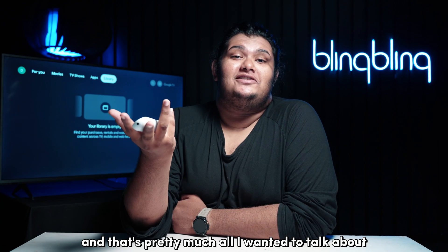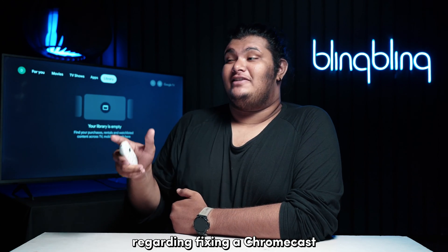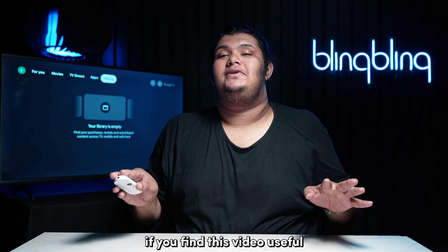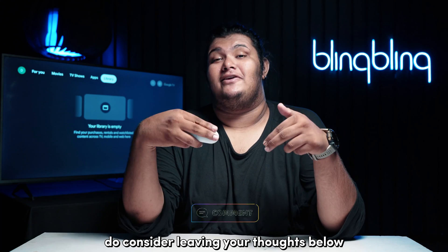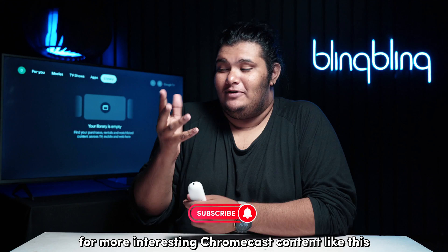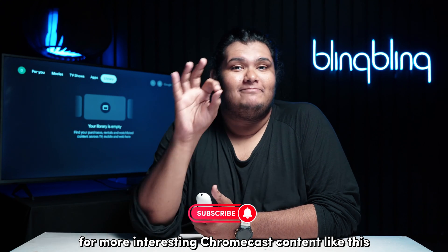And that's pretty much all I wanted to talk about regarding fixing a Chromecast that won't load applications. If you found this video useful, do consider leaving your thoughts below, give us a thumbs up, and subscribe to our channel for more interesting Chromecast content like this.